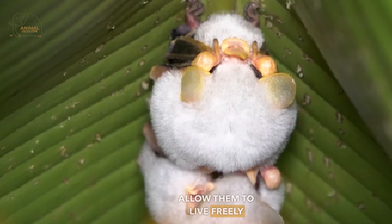The Honduran white bat only inhabits the lowland rainforests of eastern Honduras, northern Nicaragua, eastern Costa Rica, and western Panama. It is found in these lush, dense forest regions with a humid, tropical climate. The Honduran white bat is adapted to thrive in the specific habitat of lowland rainforests. These forests provide the bat with suitable conditions for roosting, feeding, and reproducing.